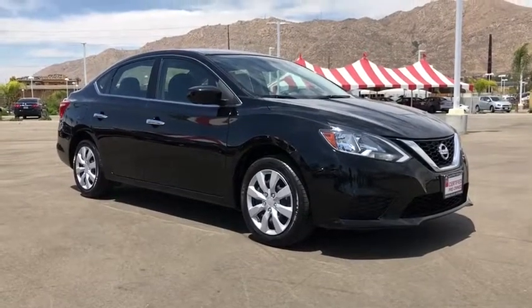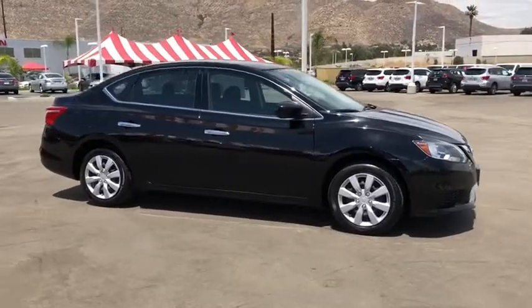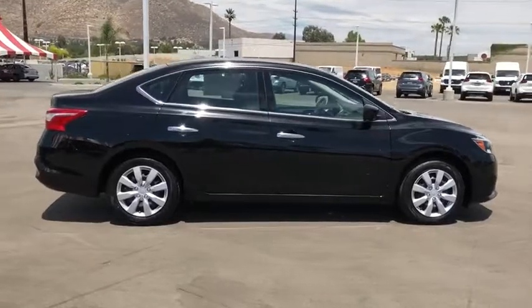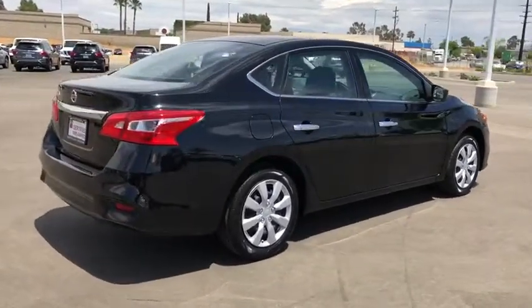The 2016 Nissan Sentra. With its spacious and versatile interior and stellar fuel efficiency, the Nissan Sentra is the obvious choice for anyone who wants to enjoy a stylish and comfortable ride. This vehicle has less than 40,000 miles.